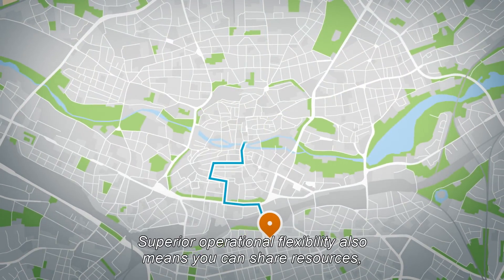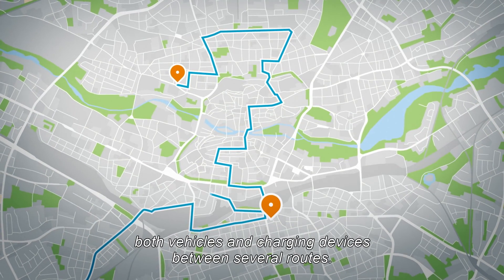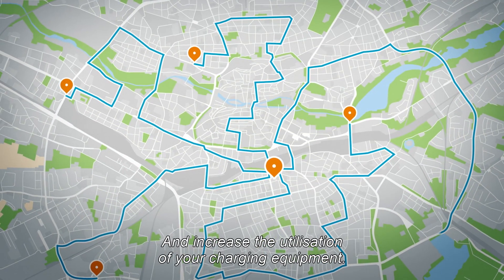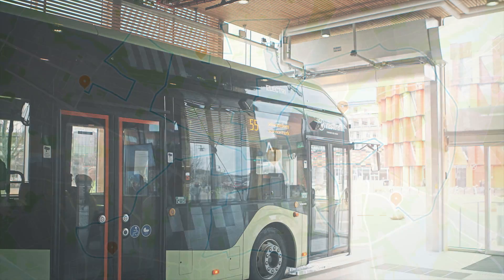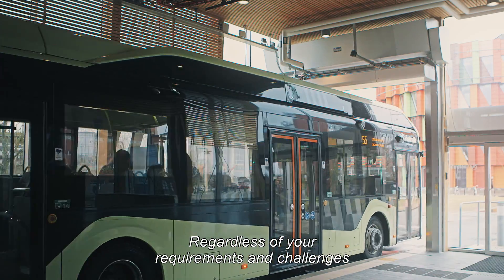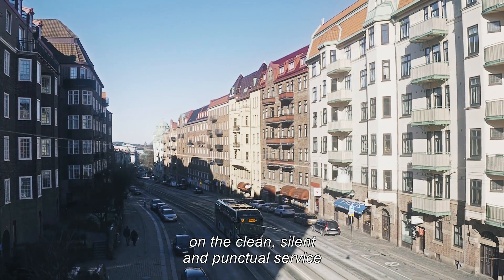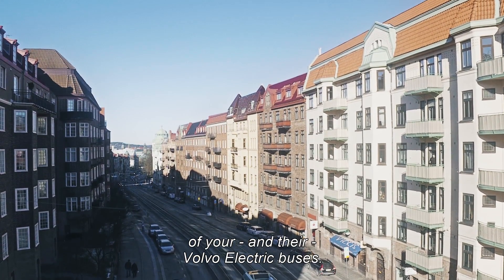Superior operational flexibility also means you can share resources — both vehicles and charging devices — between several routes. This can reduce the need for spare buses and increase the utilization of your charging equipment. Talk to us at Volvo; regardless of your requirements and challenges, we will offer you a solution whereby your passengers can rely on the clean, silent, and punctual service of your Volvo electric buses.